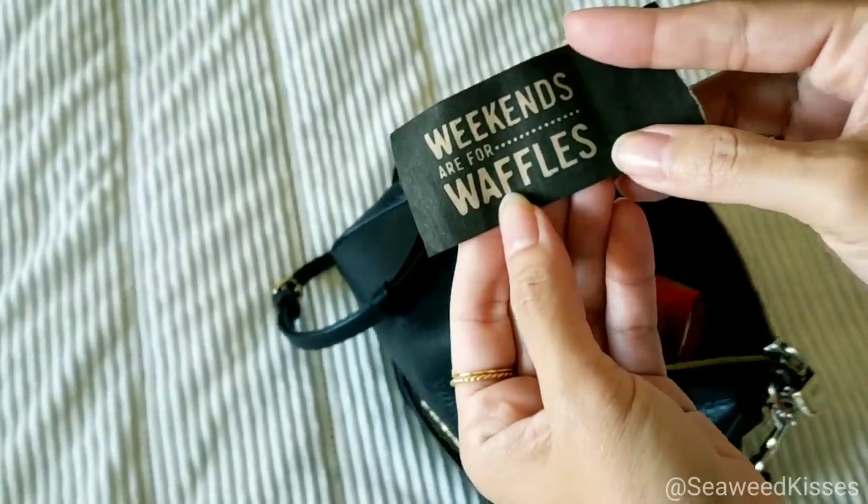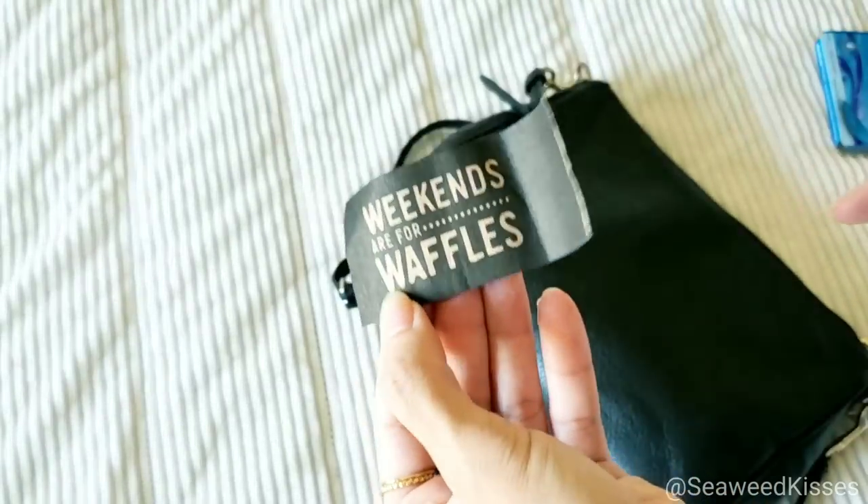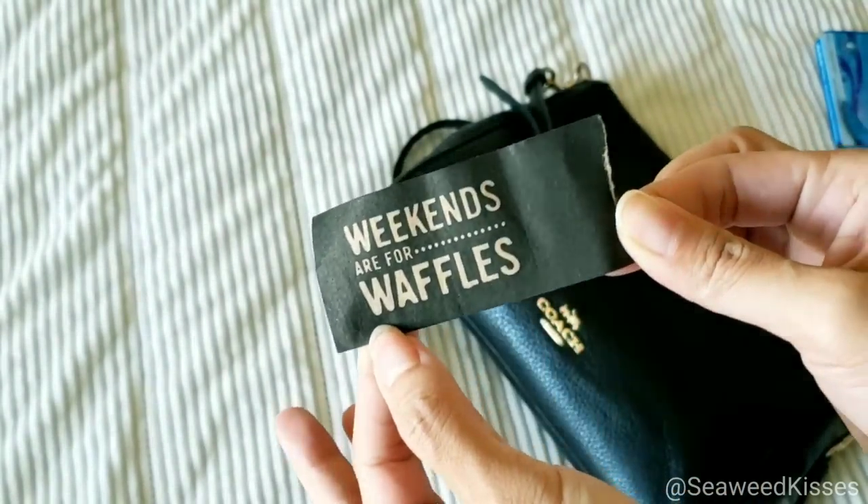I was at brunch and saw this on our utensils — I kept it. It says 'weekends are for waffles.' I'm going to add this to my scrapbook.